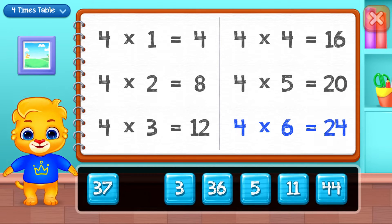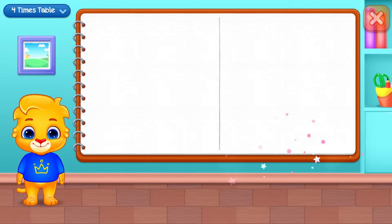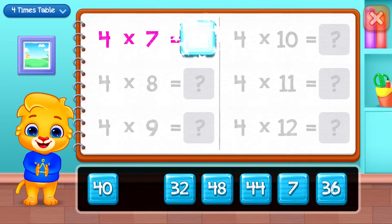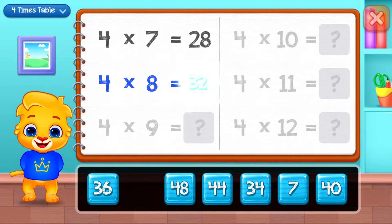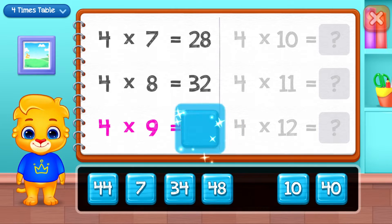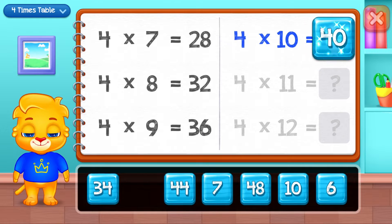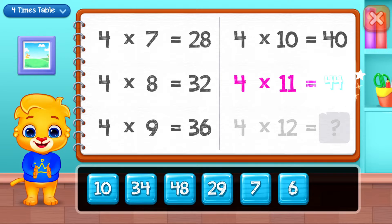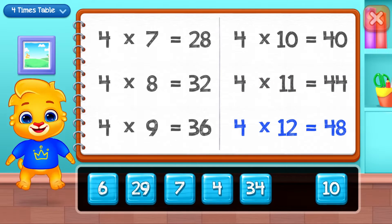Twenty-four, twenty-eight, thirty-two, thirty-six, forty, forty-four, forty-eight.